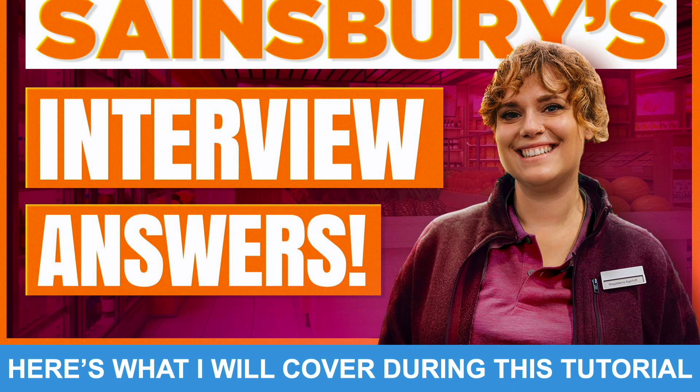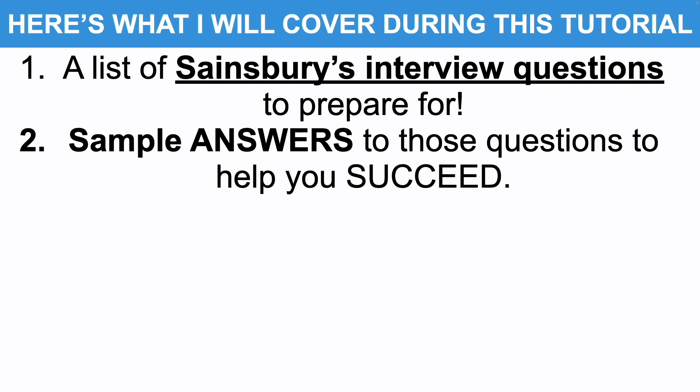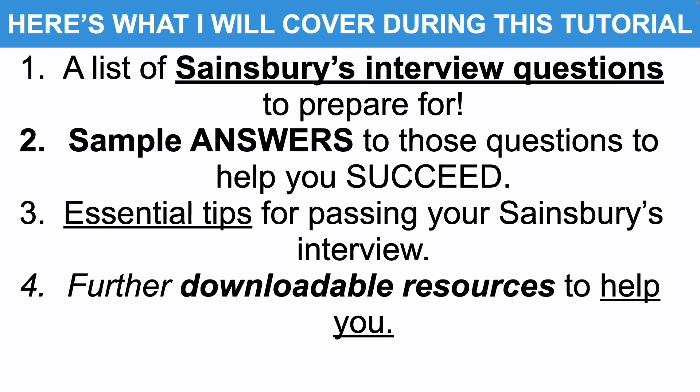To achieve that goal, this is what I'll cover. I will give you a list of Sainsbury's interview questions that I strongly recommend you prepare for, and I'll also provide you with example high-scoring answers to those questions. I'll also give you some essential tips for passing your Sainsbury's interview, and finally tell you how you can download further resources including all of the answers.